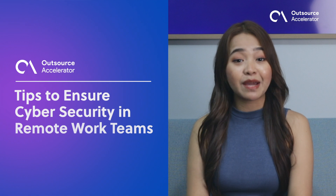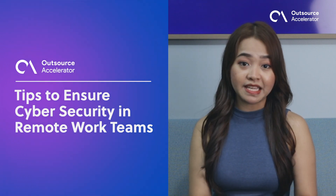Cybercriminals have identified a vulnerability, but effective cybersecurity services can help shield your remote workforce and business from malicious cyberattacks. Here are six tips to ensure cybersecurity in remote work teams.